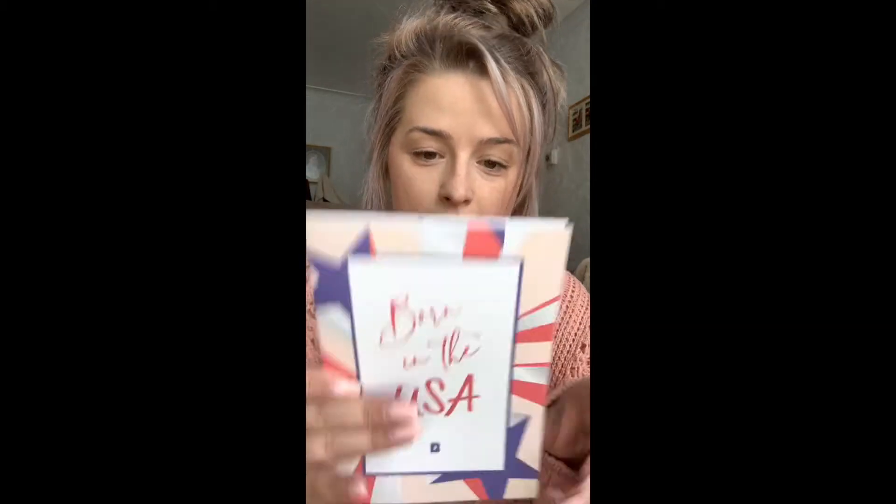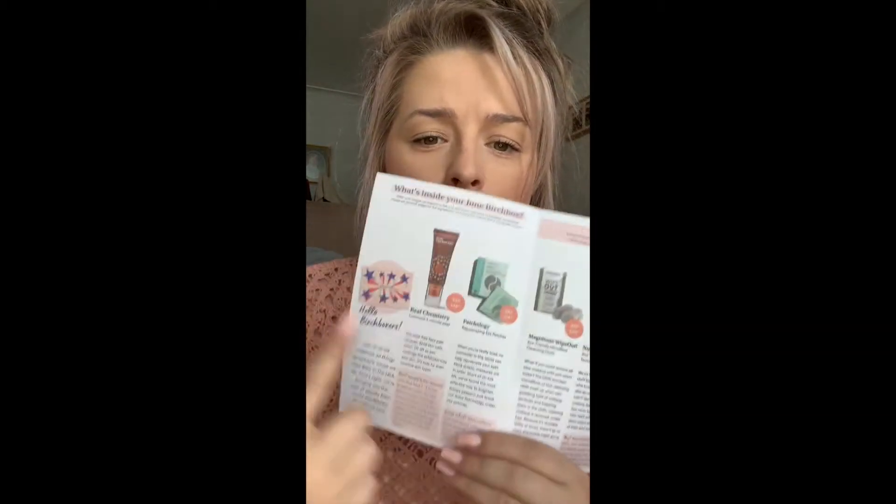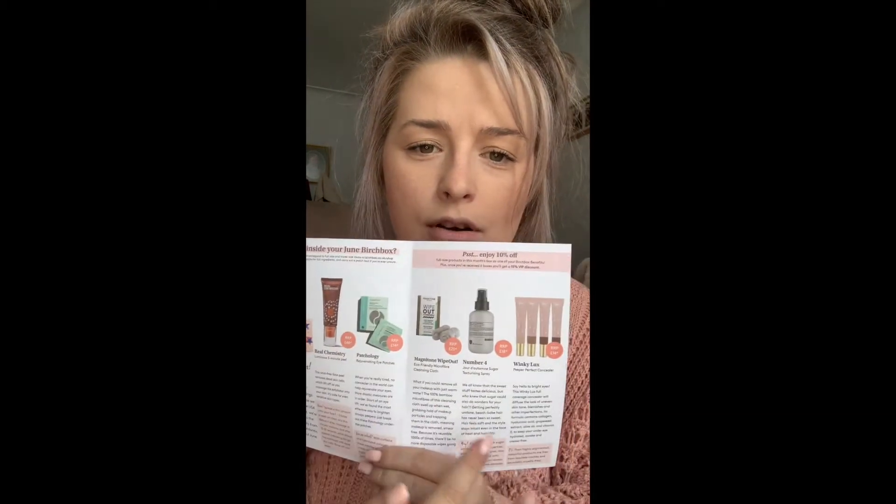So it's 'Born in the USA' — obviously you get all your little goodies. But before we look at that, in here it tells you everything you've got in your box. So let's have a look. Some months you get to choose a specific item.